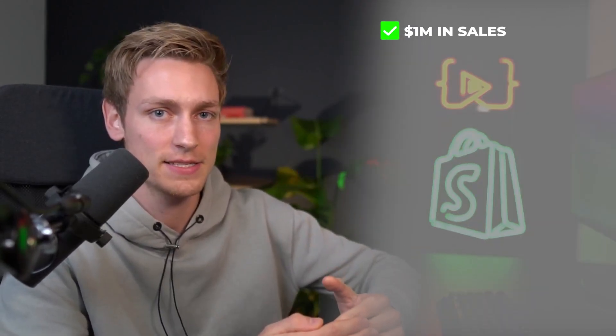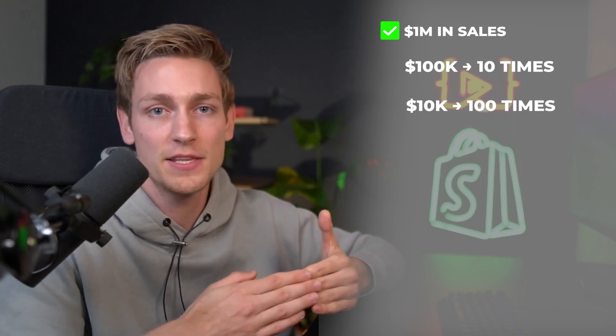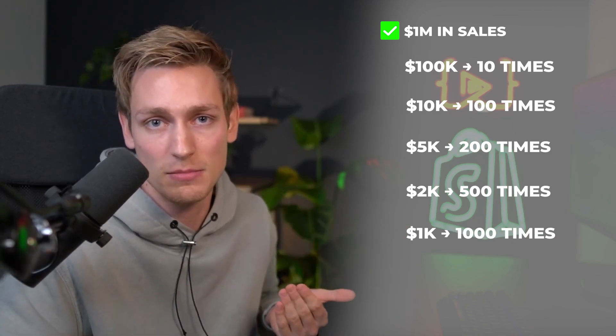If you want to make $1 million in total sales and you have an offer worth $100,000, you only need to sell it to 10 people. If your offer is worth $10,000 you need 100 people. At $5k it's 200 people, at $2k it's 500 people, at $1,000 it's 1,000 customers. With a low-ticket offer at $50, you'd need 20,000 customers per year.